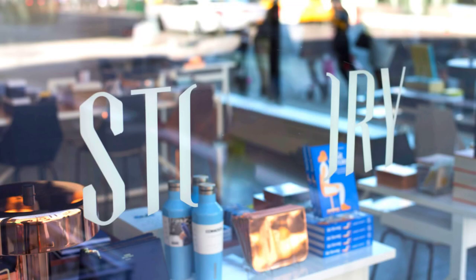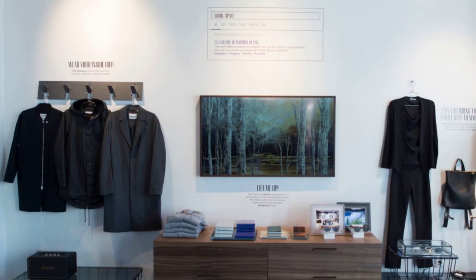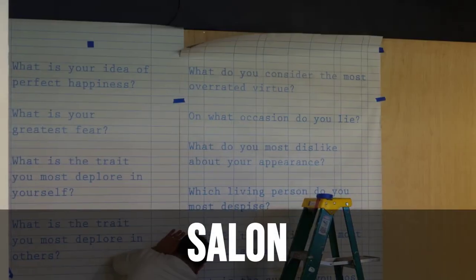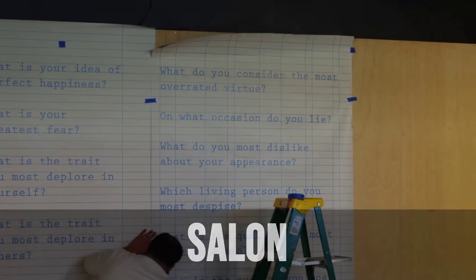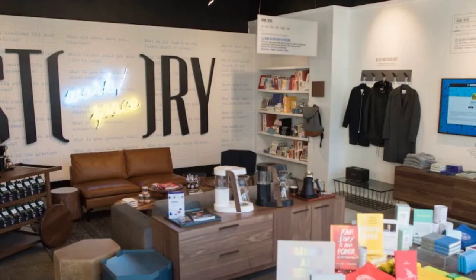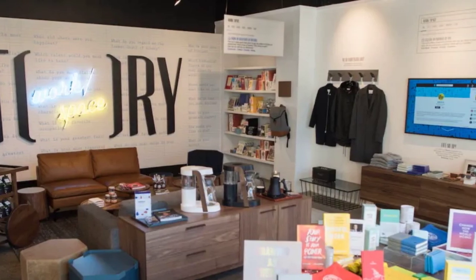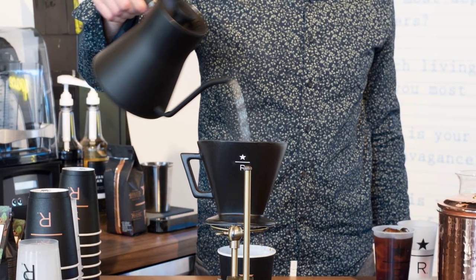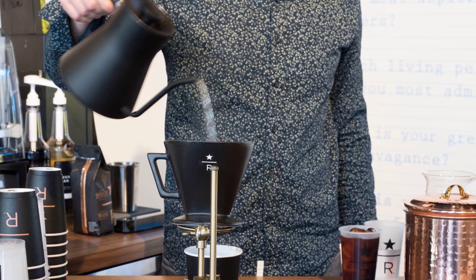Story's Eudaimonia machine, an installation they called Workspace, was complete with a gallery, salon, office, library, and deep-work chambers. The salon's wall was covered with questions from Marcel Proust's famous questionnaire, meant to inspire the conversation and debate characteristic of this space. The salon also featured a pop-up barista bar, making it the perfect place for socializing and coming up with ideas.